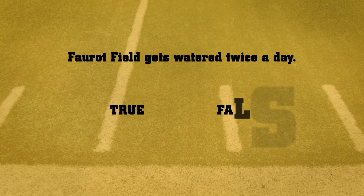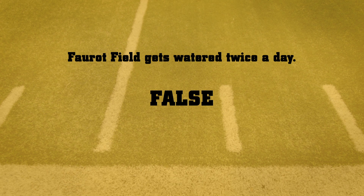True or false question: Faurot Field gets watered twice a day. Faurot Field is a synthetic surface called field turf, which actually requires no water and also aids in water conservation on campus.